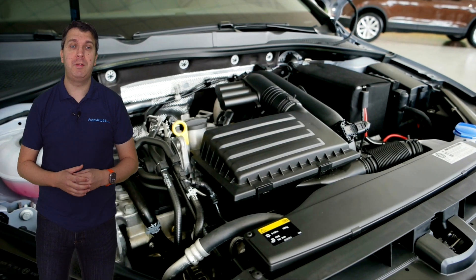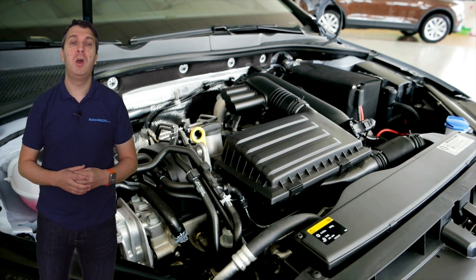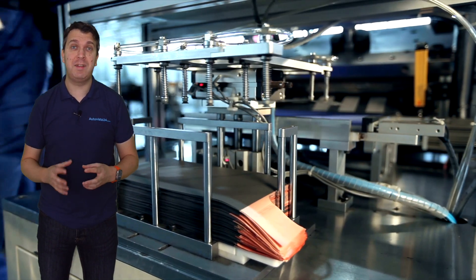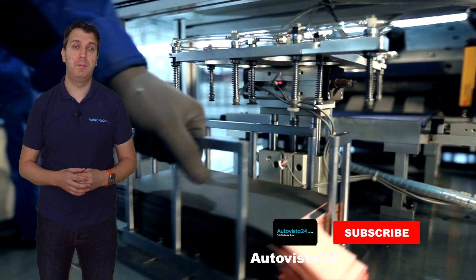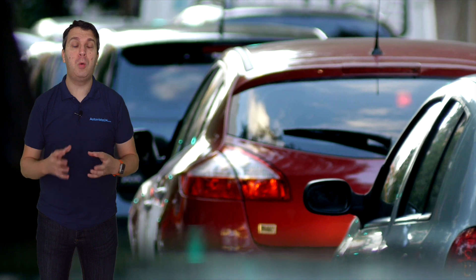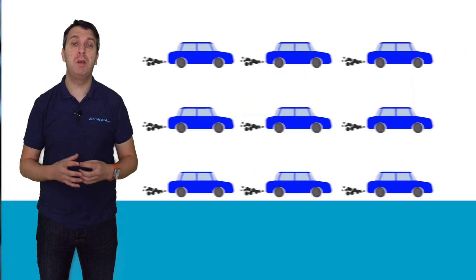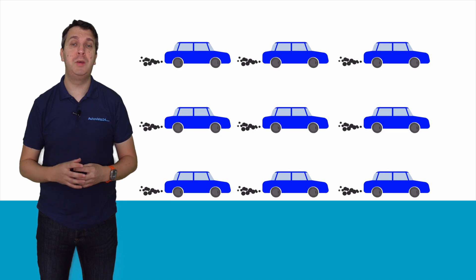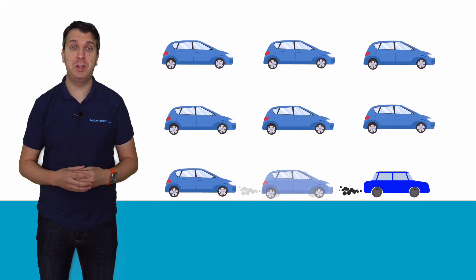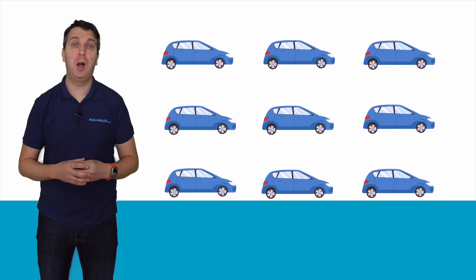So why the changes? Car makers argue that the financial impact of developing vehicles to meet the original stricter requirements, while also trying to develop new zero-emission technologies, would impact the latter unless they abandoned internal combustion engines altogether. This would mean the used car market would effectively freeze, with drivers not wanting to buy an electric car holding onto their vehicles for longer. Older Euro standard models would remain on the roads and pollution levels would continue to remain high. By effectively freezing Euro standards, car makers can continue to develop along their current projections and cleaner models would continue to replace older units.